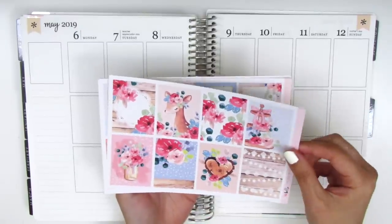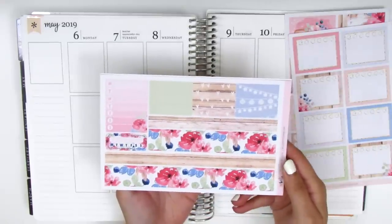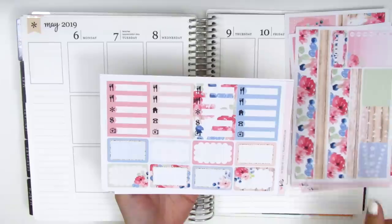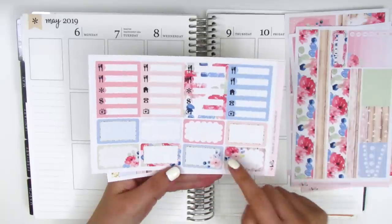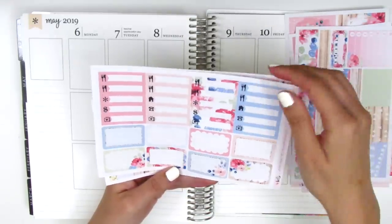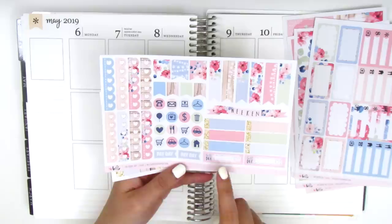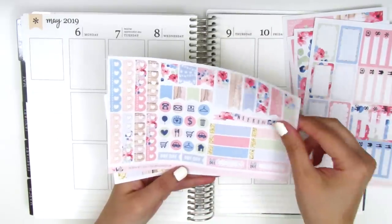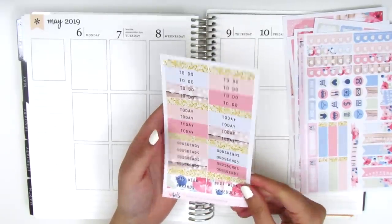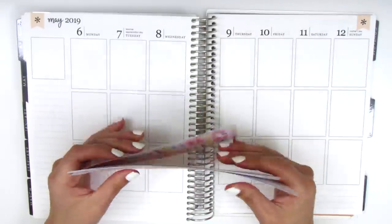Here we have eight full box checklists with different colors and patterns, the bottom washi which is insanely gorgeous, some washi strips, and sidebar trackers. On this page we have the little things and eight half boxes with scallop edges and gold glitter accents. The next page has functional items: long flags, shorter flags, appointment labels, bill due stickers, payday, icons, and scallop heart checklists. The last page has all the headers including gold glitter headers. It's a full kit — I don't think she does mini sizes — and it's incredibly gorgeous.